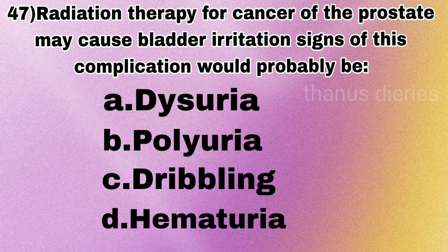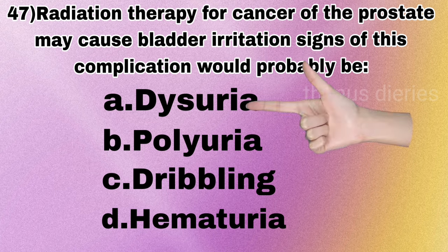Next question: radiation therapy for cancer of the prostate may cause bladder irritation. Signs of this complication would probably be dysuria, polyuria, dribbling, or hematuria? The answer is dysuria.